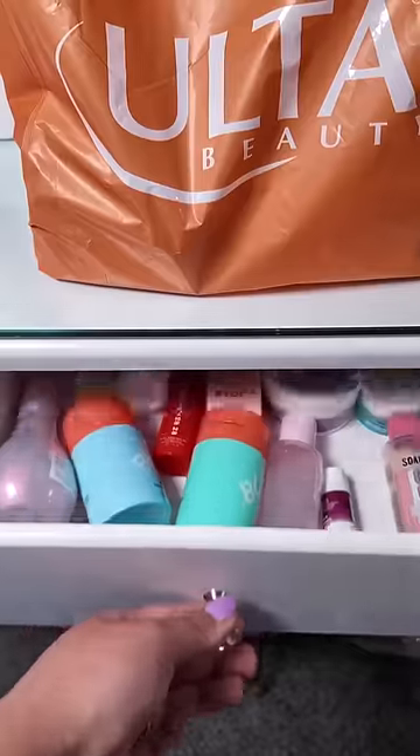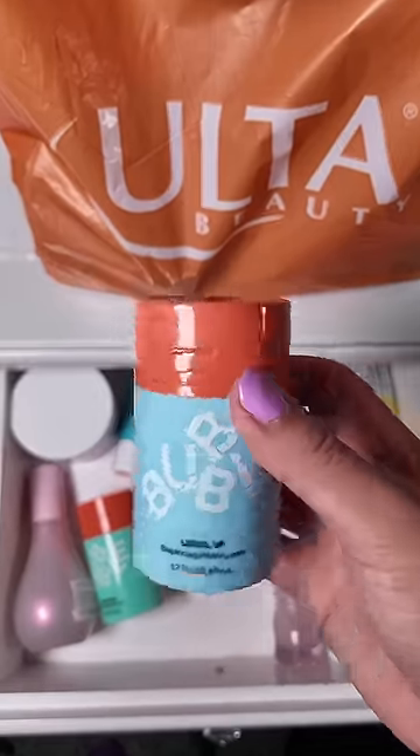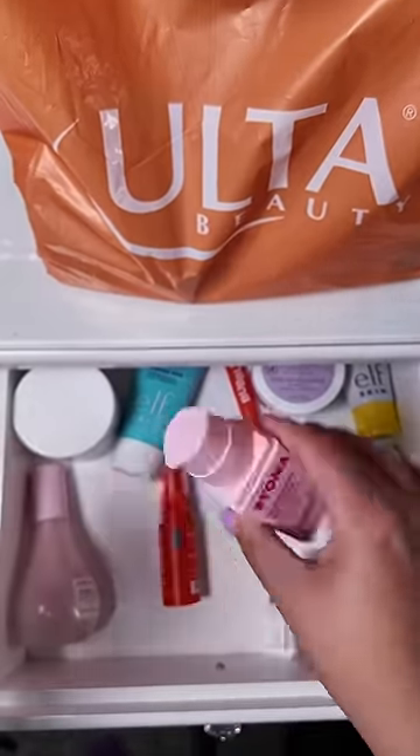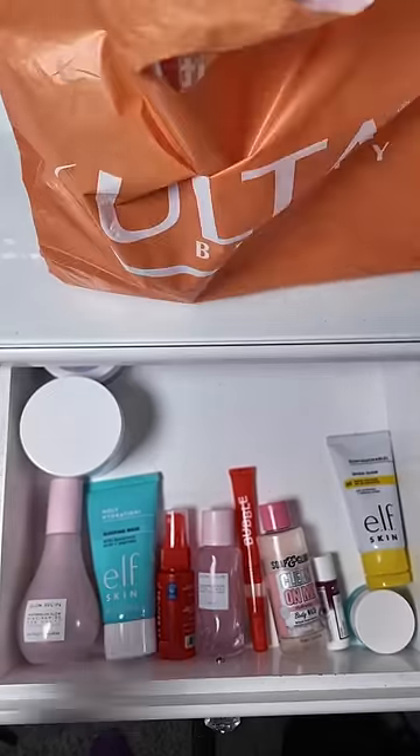Let's restock my daughter's skincare. She said she was all out, so we took a trip to Ulta and I let her pick out what she wanted to try this time. Her skincare drawer was full of things that were empty, like these two Bubble moisturizers and this Bioma moisturizing gel cream — all empty — so I tossed them out and we're replacing them with these.